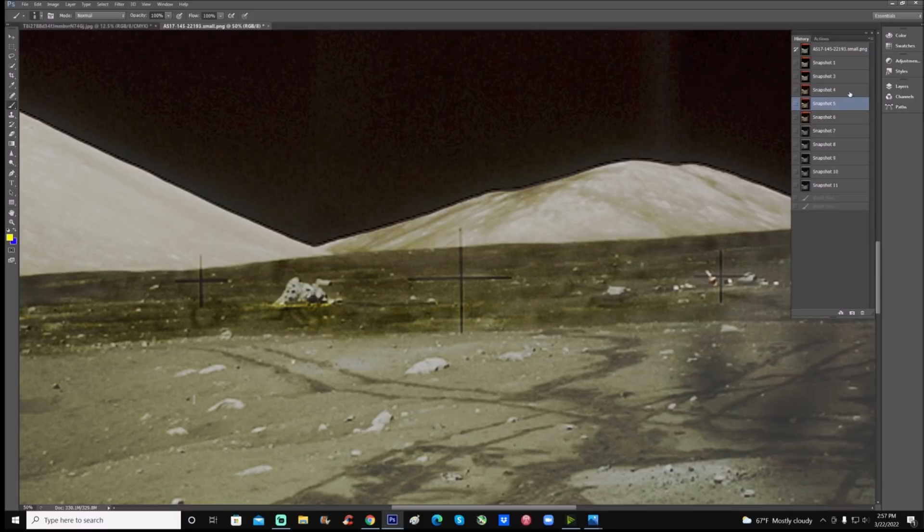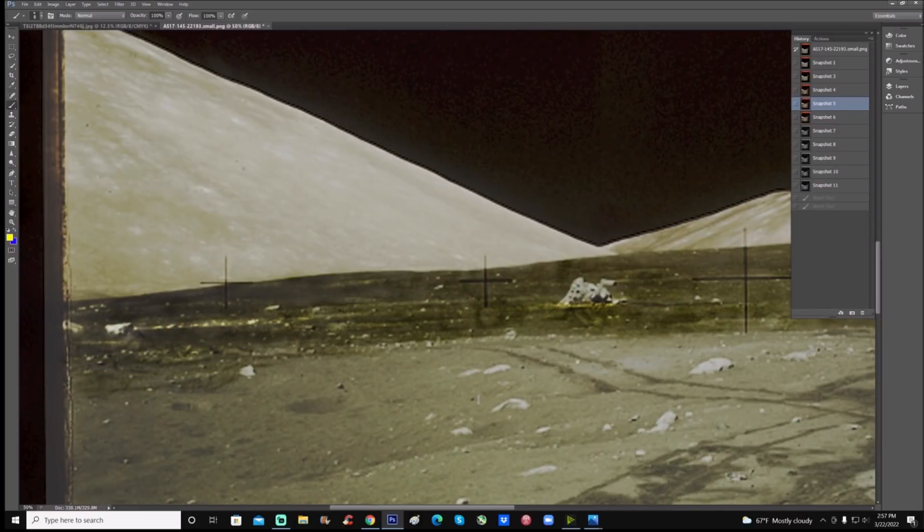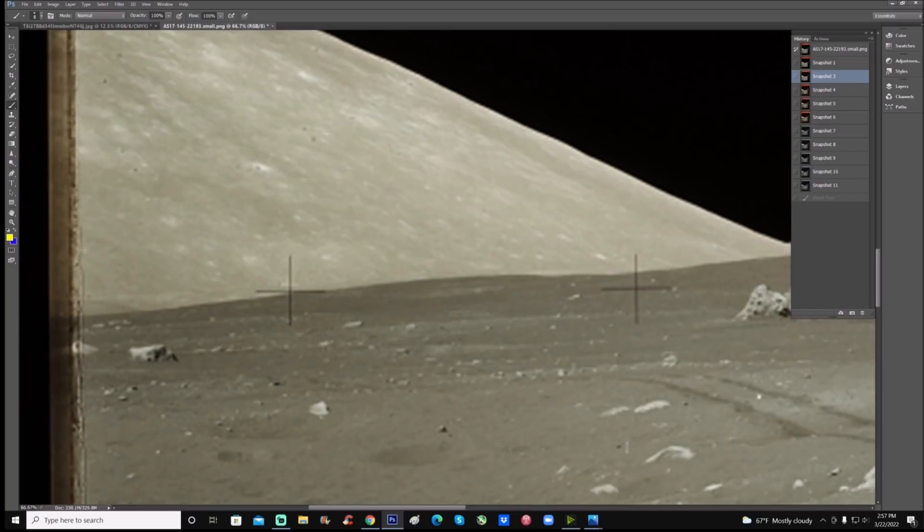I've brightened it up a little bit just so you can see the lines or these areas they're trying to block out. I'm not sure what to make of this area down here - look at this. This whole white area is an actual object. You can see right there where they blocked it out using all this texture to make it look like dirt.